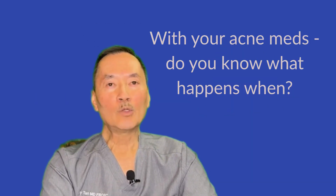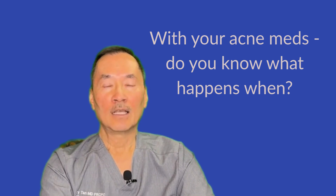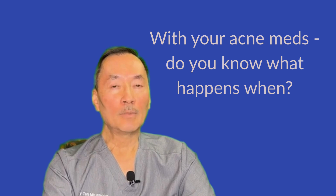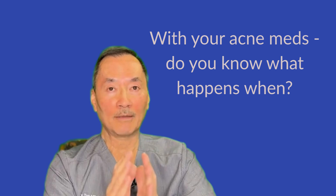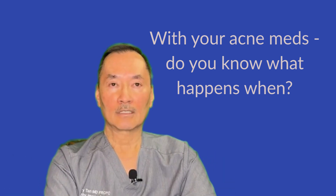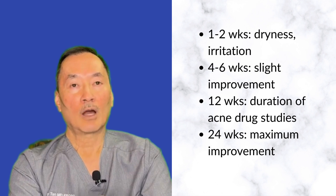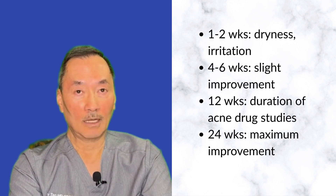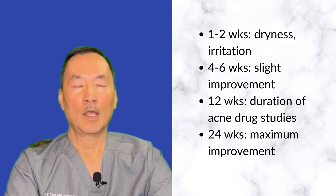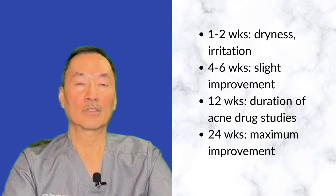Were you taught what to expect when you were initially given these medications? If not, you might expect improvement in a much shorter time frame when, in reality, it takes much longer. Within the first one to two weeks, we see the major issues crop up — dryness and irritation. That's the critical period where you need strategies to reduce the risk of dryness and irritation.